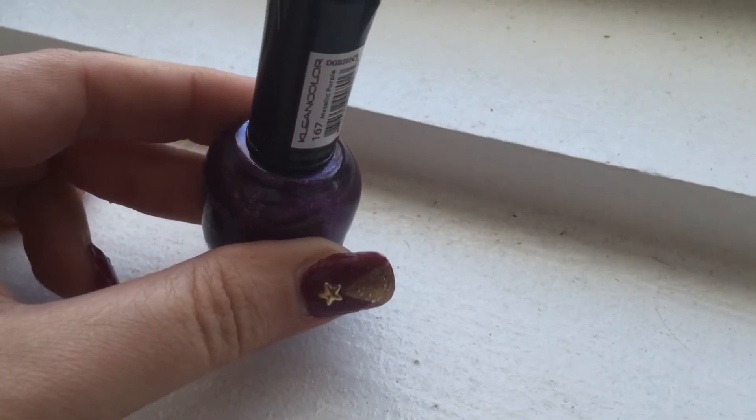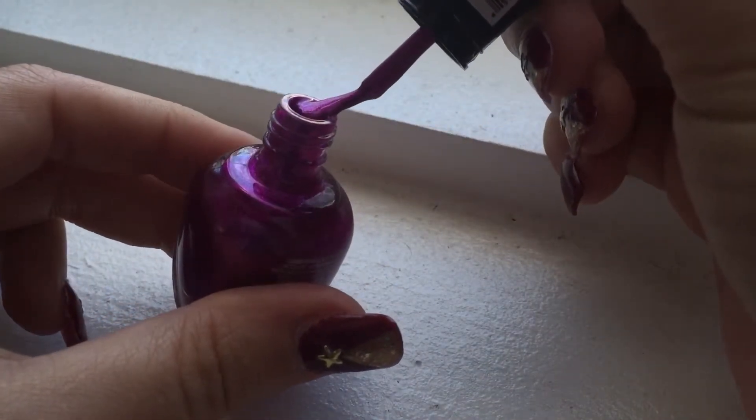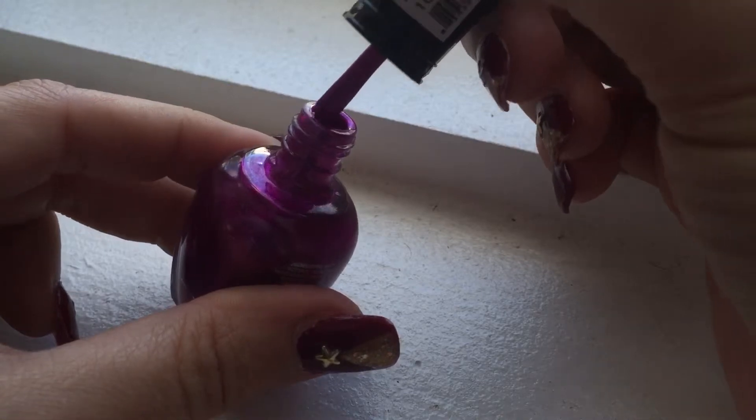For some reason it looks like it's getting dark. And this here is metallic fuchsia. It's getting dark — hopefully that's okay — but it is beautiful, beautiful.